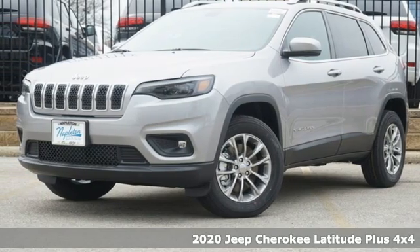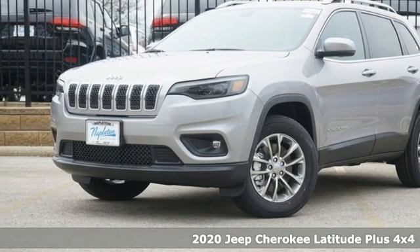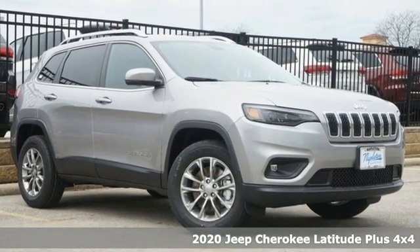Here's a new 2020 Jeep Cherokee. Journey anywhere in a Jeep. It comes with great features you'll love.